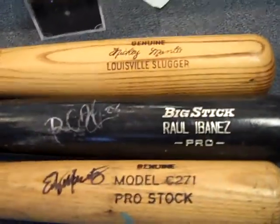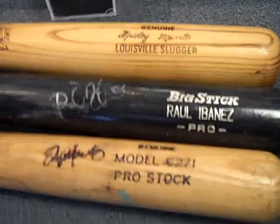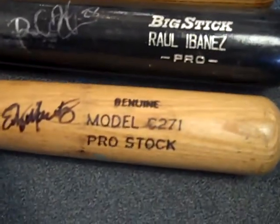Good evening. It's DJ from DJ Sports Cards. I just picked up some fun memorabilia. Edgar signed bat, but I don't think that's a gamer of his. I think it's just a bat someone got signed.